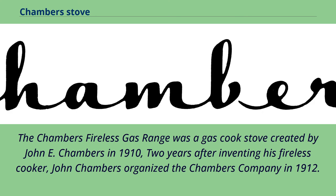The Chambers Fireless Gas Range was a gas cook stove created by John E. Chambers in 1910, two years after inventing his fireless cooker. John Chambers organized the Chambers Company in 1912.